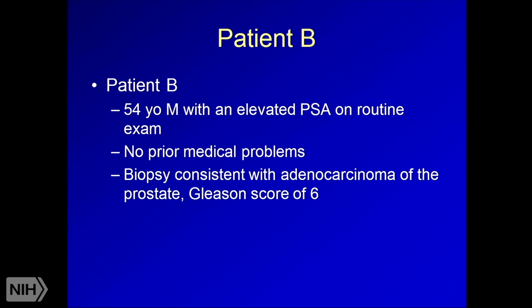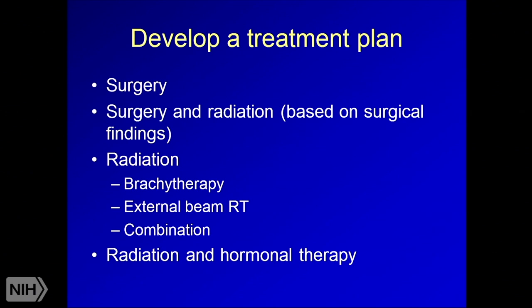Second case: a 54-year-old male with elevated PSA on routine exam, no prior medical problems, biopsy shows prostate cancer with a Gleason score of six — lower risk prostate cancer. This patient has many options: surgery with prostatectomy, surgery plus radiation for high-risk features, or radiation therapy alone. Radiation options include brachytherapy or prostate seeds, external beam radiation, or a combination, potentially with hormonal therapy. We weigh all options in terms of cancer cure and patient preferences.